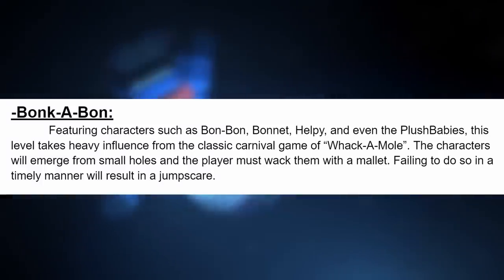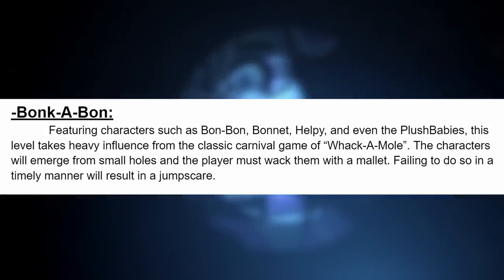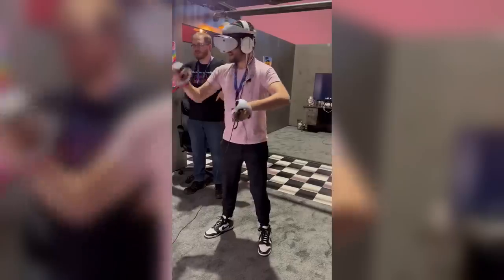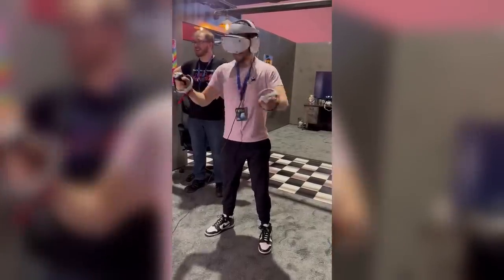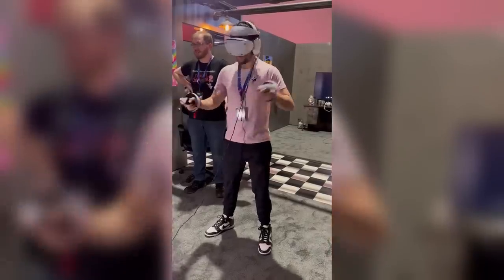Now let's move on to the second minigame in the demo, Bonkabon, featuring characters such as Bonbon, Bonnet, Helpy, and even the Plush Babies. This level takes heavy influence from the classic carnival game of Whack-A-Mole. The characters will emerge from small holes and players must whack them with a mallet. Failing to do so in a timely manner will result in a jump scare. Very classic Whack-A-Mole style with tiny characters like Bonbon, Bonnet, the Plush Babies, and Helpy — which is kind of adorable. Interestingly, even though photos were not allowed of the demo, there was one streamer by the name of Gamescage who was able to record himself playing the Bonkabon level. The motions he does during the level are exactly what you'd expect — whacking the characters. It does seem like he misses one and gets jump scared, which we can hear in the clip. Technically, our only look at Help Wanted 2 footage.